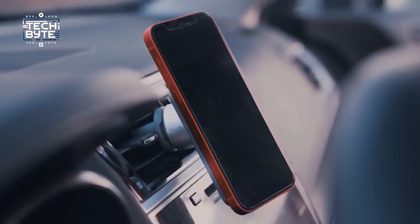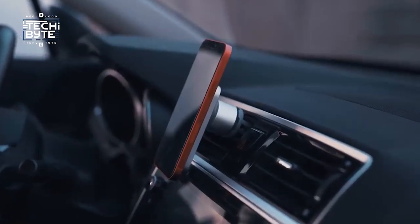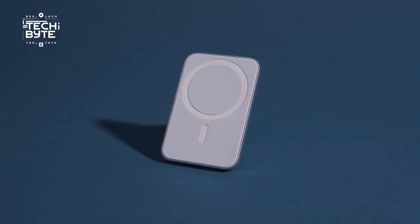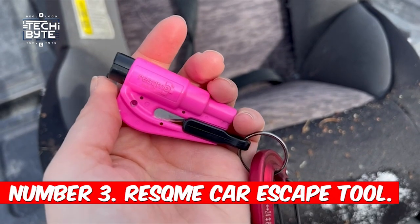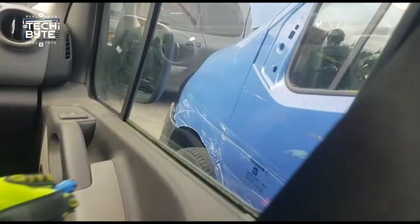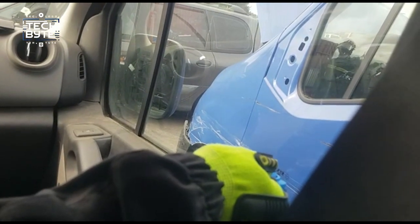Made from strong materials, this mount keeps your phone steady whether it's upright or sideways. Keep your hands on the wheel and your phone juiced up with the Belkin MagSafe vent mount pro — it's the ideal companion for anyone who's always on the move.